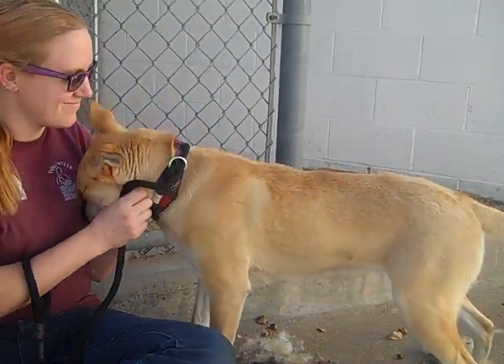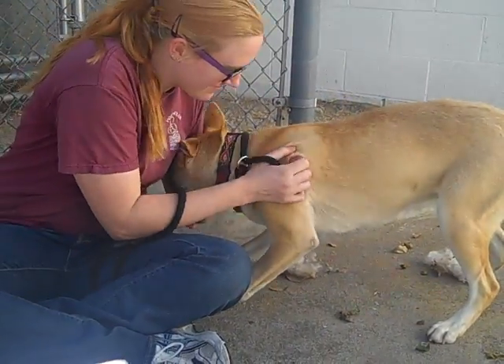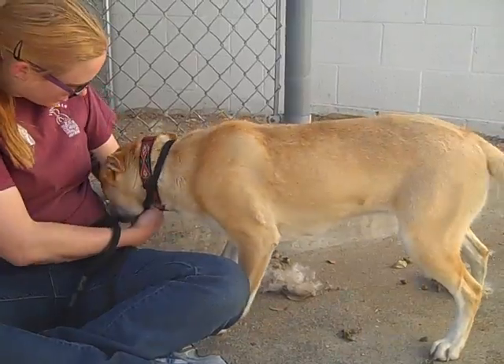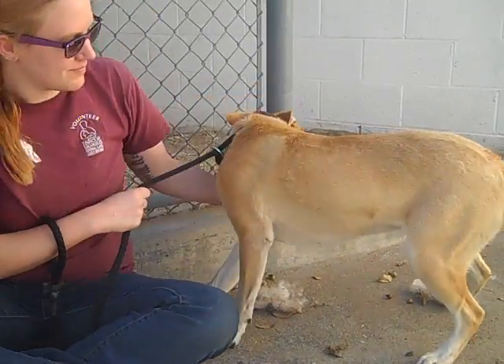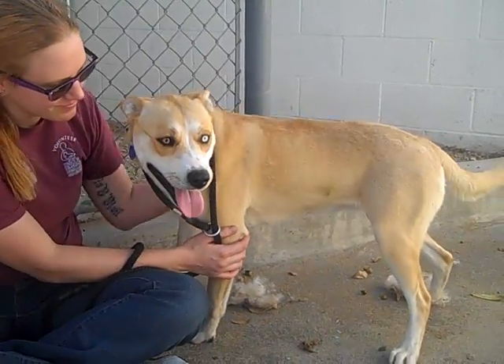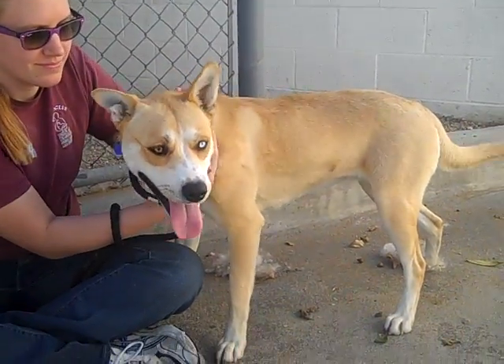This girl knows her commands — she knows how to sit, she's very attentive, and she's okay on leash but takes direction really well. If you want to get her into some obedience classes just to refresh her skills, she is going to learn very quickly because she already knows a lot.